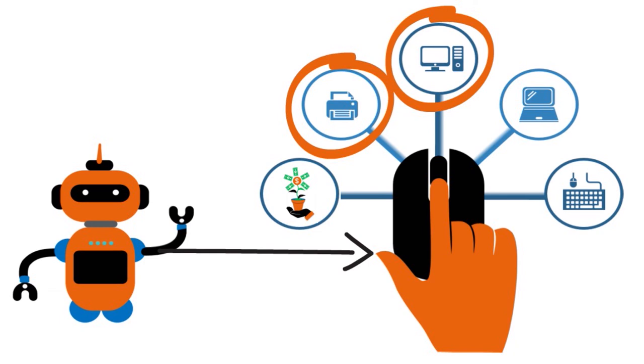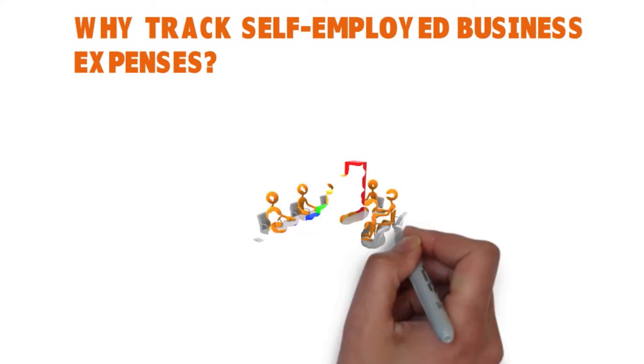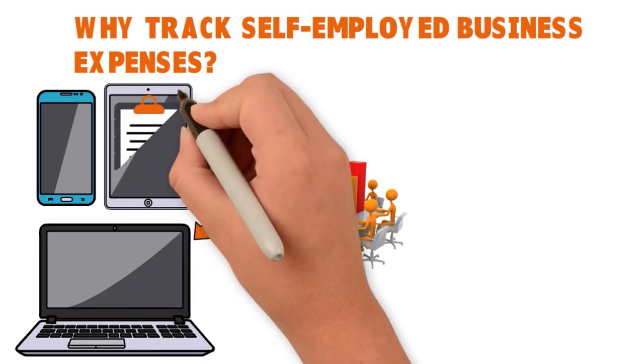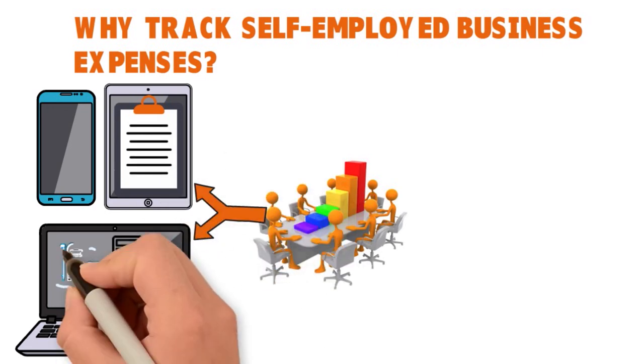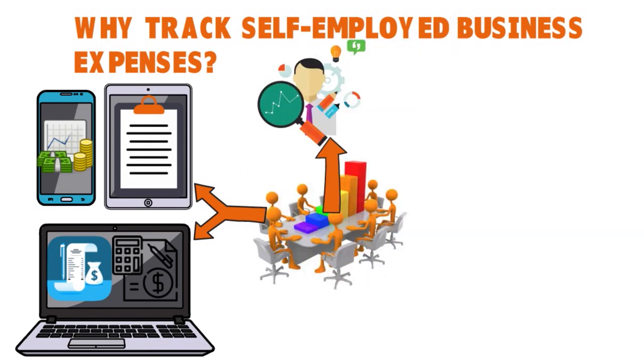Why track self-employed business expenses? By tracking how each dollar is spent, you can see how you're doing year-round and make sure you don't leave money on the table at tax time. You can take your business on any device, easily track expenses from your mobile phone, and connect your bank account, credit card, Square, or others to automatically import, categorize, and track expenses. You can keep an eye on expenses by client or job and track ongoing deductions across all your devices.